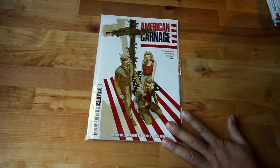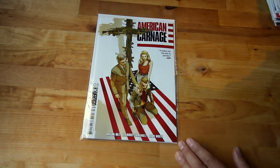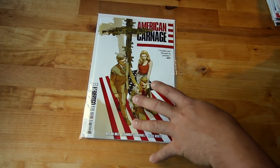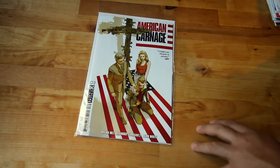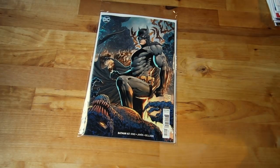Another great read — this is American Carnage from Vertigo. Brian Hill is doing some great stuff — he's also doing Killmonger and Winter Soldier. This one I've enjoyed very much, issues one and two, and it's getting to the thick of it now. Check it out if you haven't yet — American Carnage by Vertigo.